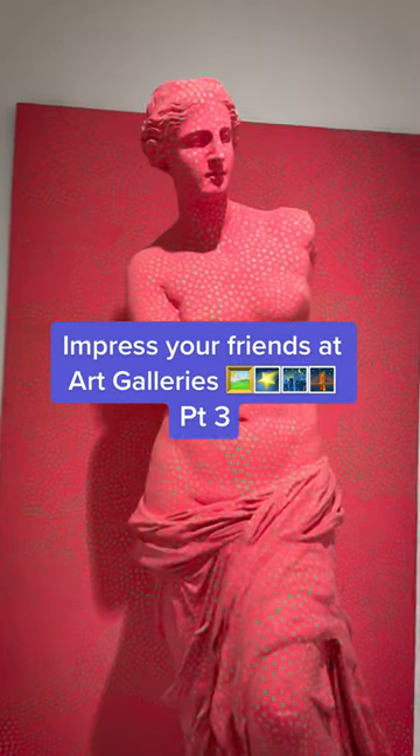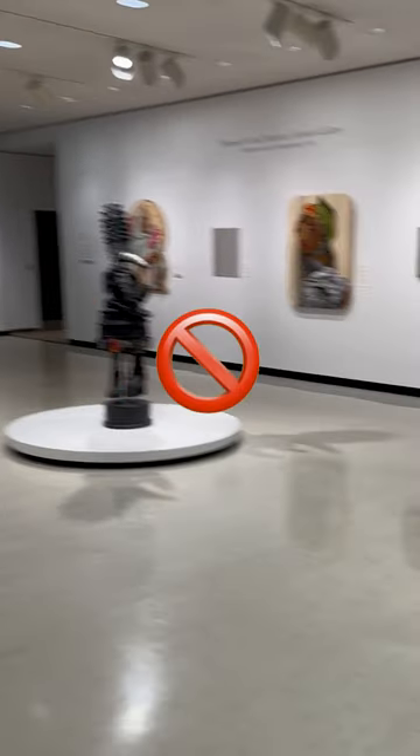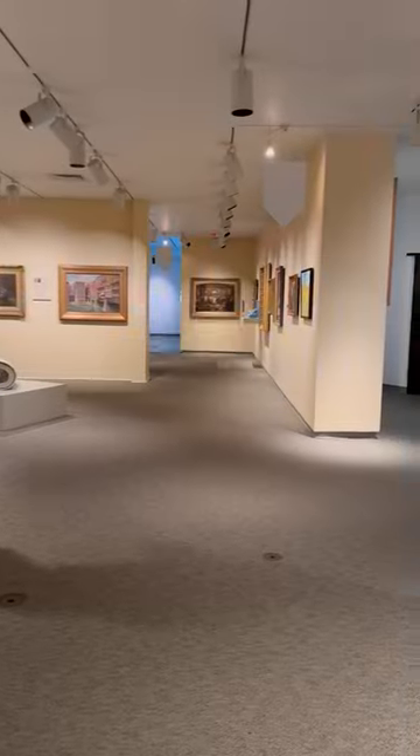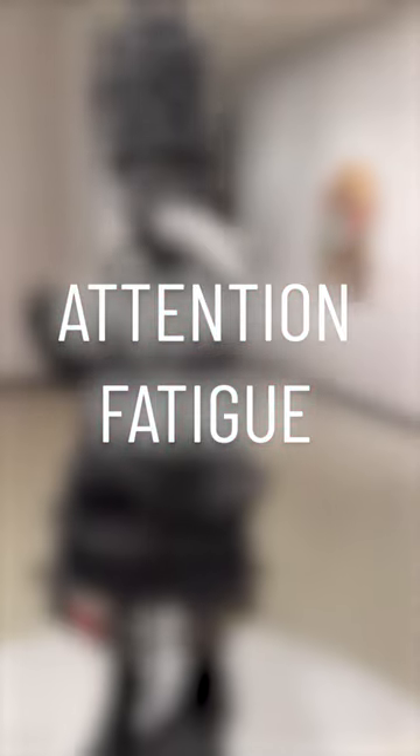How to impress your friends next time you go to an art gallery — Part 3. Do not look at every single artwork in every single room. This does not make you look smart. Attention fatigue is a real thing in museums. The more you look, the less you start getting out of it.